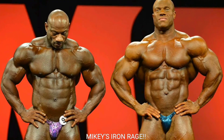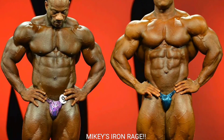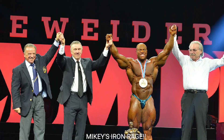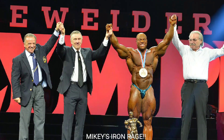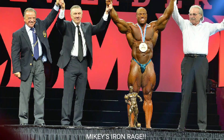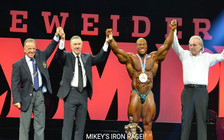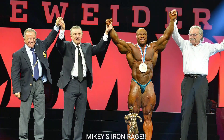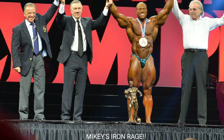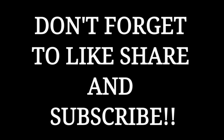Let's tally them up — Phil 'The Gift' Heath with five and Brandon Curry with four. Five to four, Phil Heath over Brandon Curry. 2015 Phil Heath was a Mr. Olympia winner and if you put these two up on stage next to each other, Phil would probably come out on top — he was just so dry. I think Brandon was holding a little too much water here at the Olympia and he looked better at the Arnold. If you liked the video, give it a thumbs up — Mikey's Iron Rage, peace out!